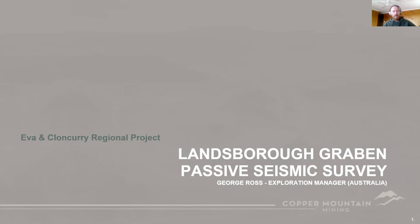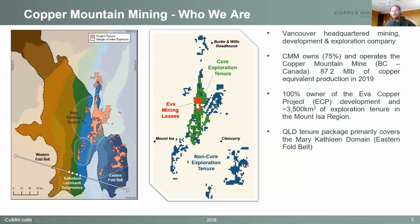Today I'm just going to be presenting on a passive seismic survey that we completed at our EVA project in Queensland. Copper Mountain is a Vancouver-headquartered mining development and exploration company. We have the Copper Mountain mine, which is located a couple of hundred kilometres east of Vancouver, and we also have the development and exploration project in Queensland, which surrounds the EVA copper project.